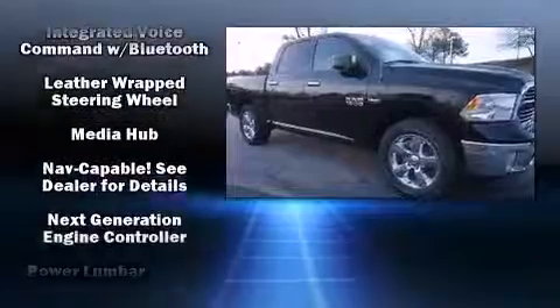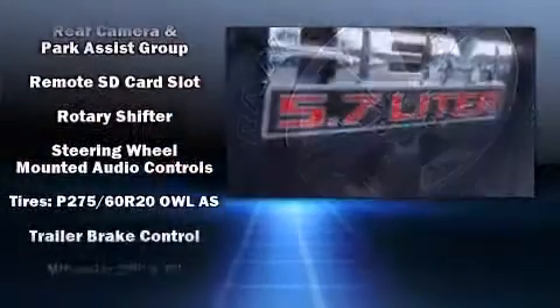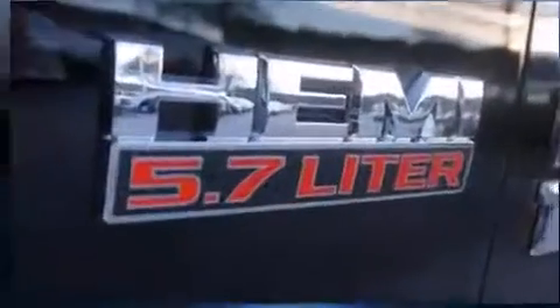A rear step bumper, remote keyless entry, and one-touch window functionality are also included. Curtain airbags combined with standard stability control create a comprehensive safety network.